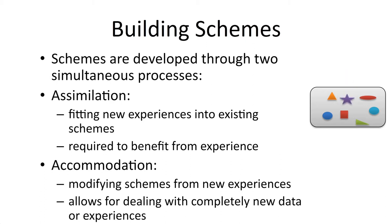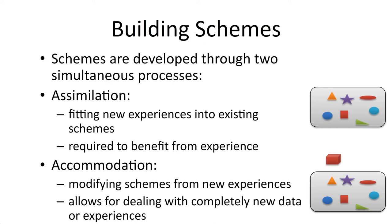But what's also happening while they're building these schemes larger is they're also modifying them through accommodation. Consider the same scheme of shape, and then the child encounters a new kind of thing that seems similar but not the same. What the child might do in this case is accommodate for this new kind of information by creating different kinds of schemes, a different hierarchy of schemes.